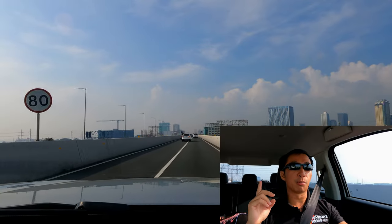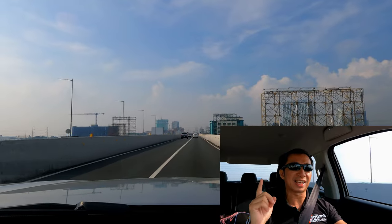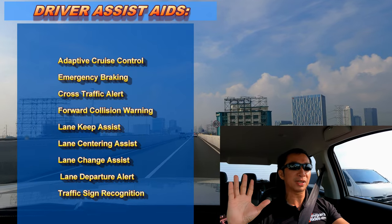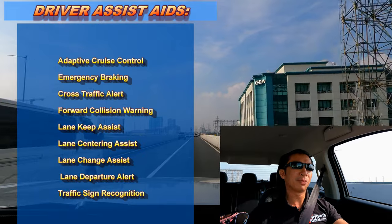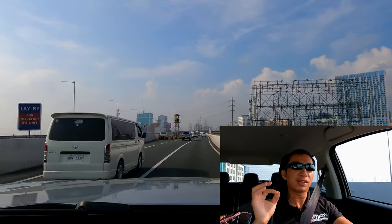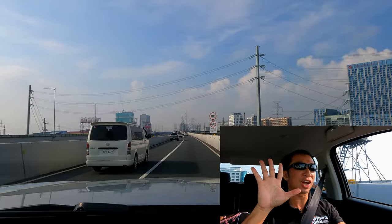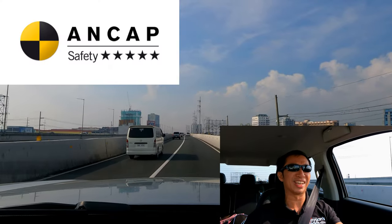Another thing that can compare to the more expensive trucks would be the safety bits. The Canon S-Lux 4x4 is equipped with driver assist aids like adaptive cruise control, lane keep assist, and all of the stuff that you're now seeing on your screen. That is a crazy set of kit — enough to give this GWM Canon S-Lux 4x4 five stars. Oh yeah, it got 5 stars in the Australian NCAP Safety Rating.